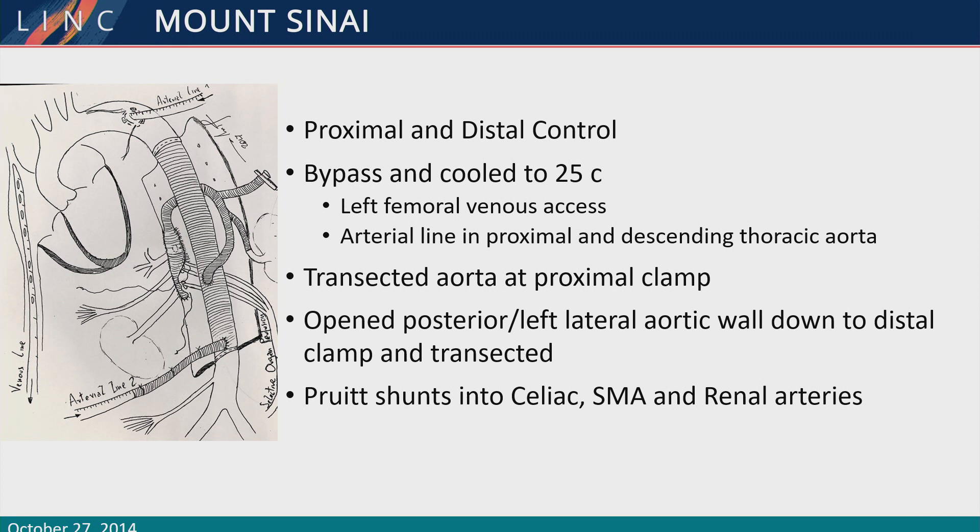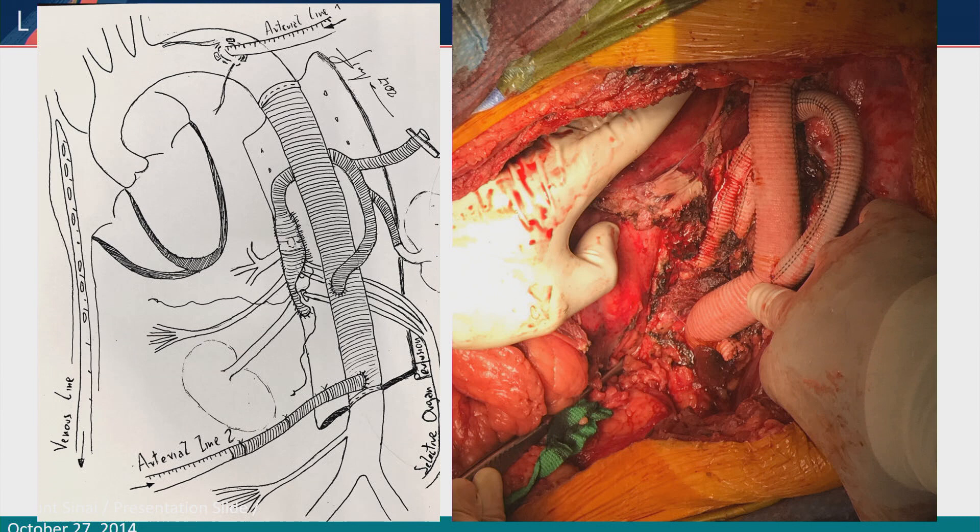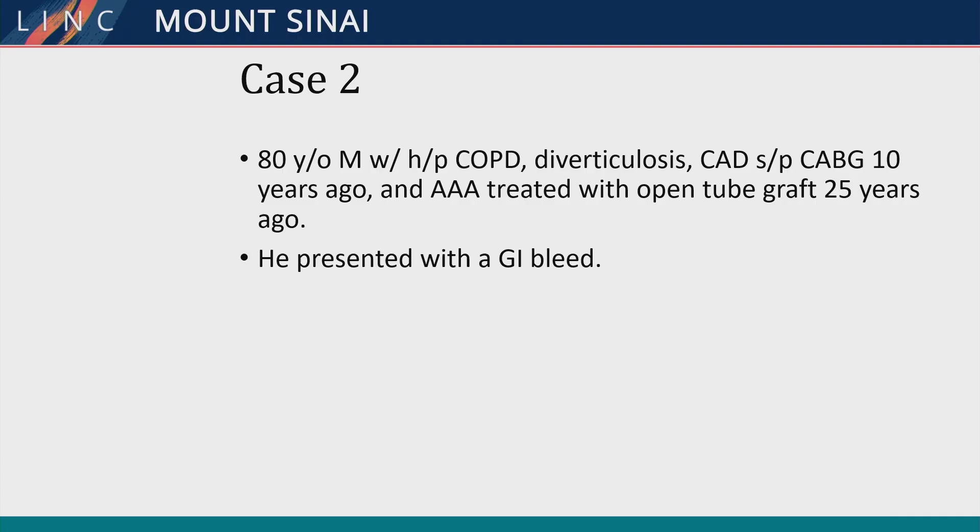This is not my artwork — this is my colleague's. He's an artist and sometimes makes my work look very pretty. This is what we had in the operating room after radical debridement of the retroperitoneum. The patient did well after about eight days in the hospital, IV antibiotics for about 12 weeks, and he's now on suppressive antibiotics.